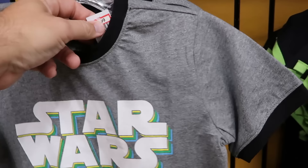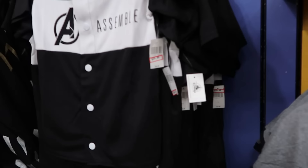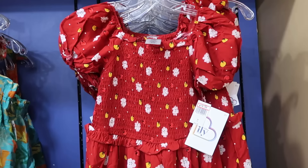Definitely lots of glow-in-the-dark merchandise at the outlet. There's a very cool Bruno ringer tee that says '7 foot frame, rats along his back' — the graphic with three rats is really cool, I love the face he's making — $12.99 from $27, in every size. Over here is a classic Star Wars shirt with retro writing, another ringer tee, $12.99. They also have an Avengers Marvel baseball jersey embroidered with the Avengers logo and 'Assemble,' full button down — $24.99 from $40.